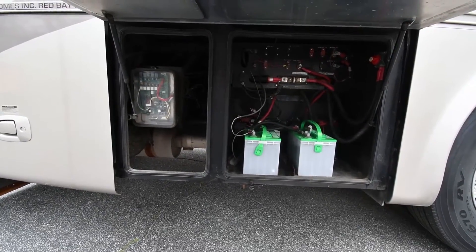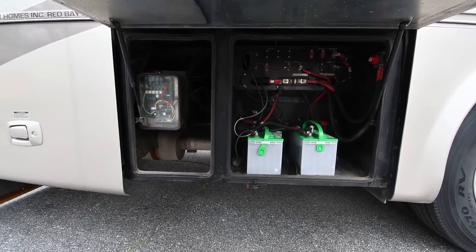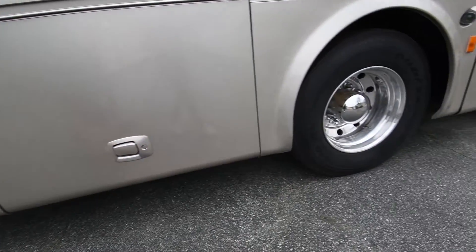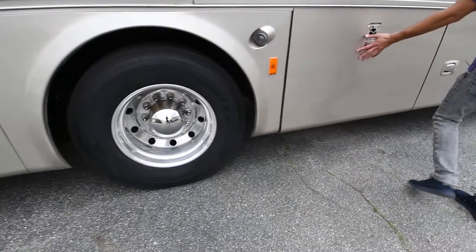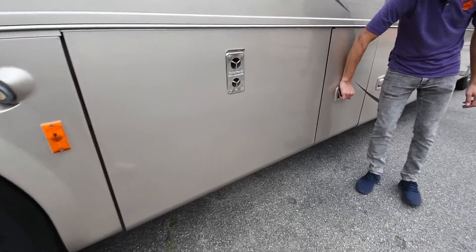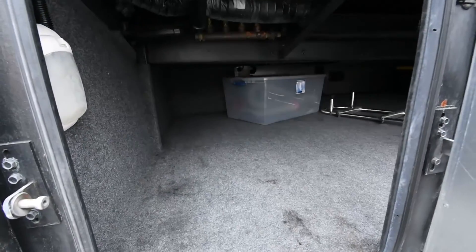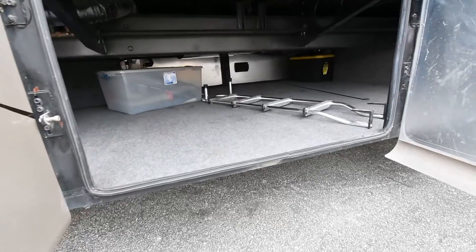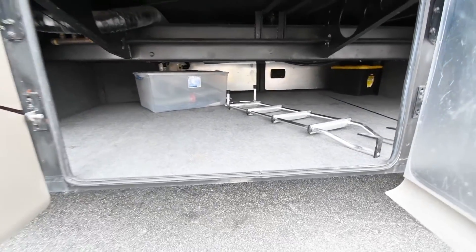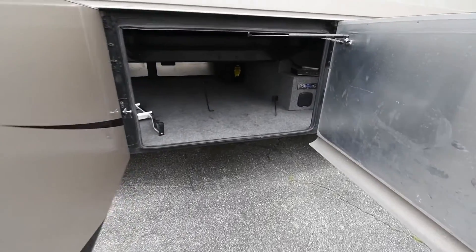Right here are your coach-side batteries — all batteries are brand new in this coach. You also have a cut-off for the house-side batteries. Right here is your passenger-side dually — aluminum wheel. This is the ventilation for your gas furnace. These are the access points to all your pass-through storage compartment areas.